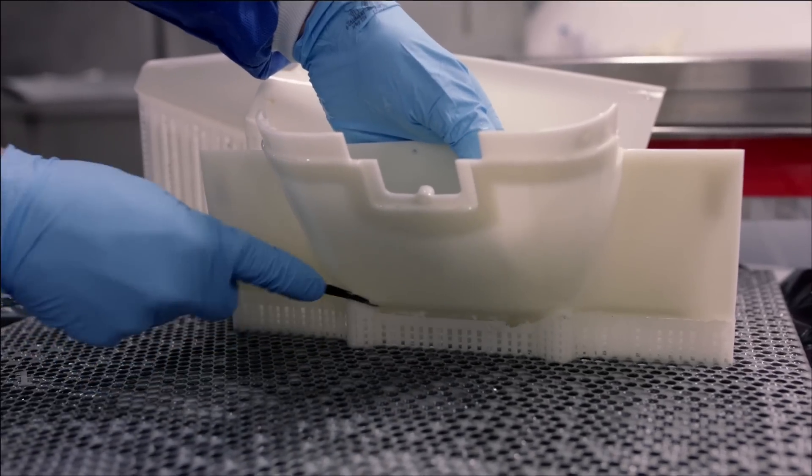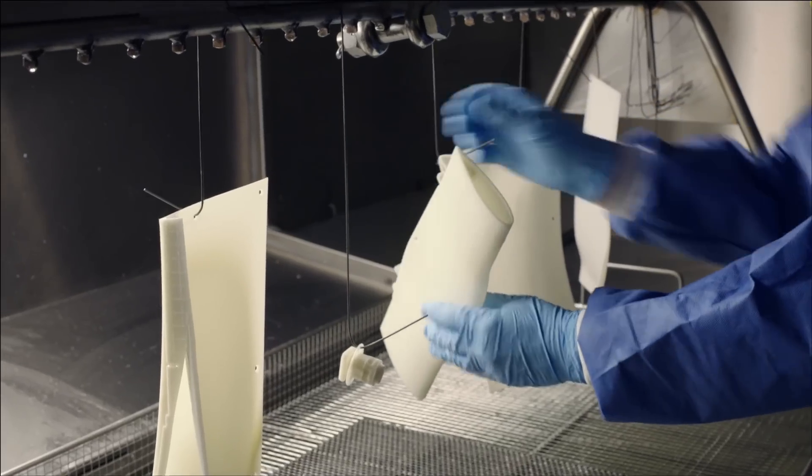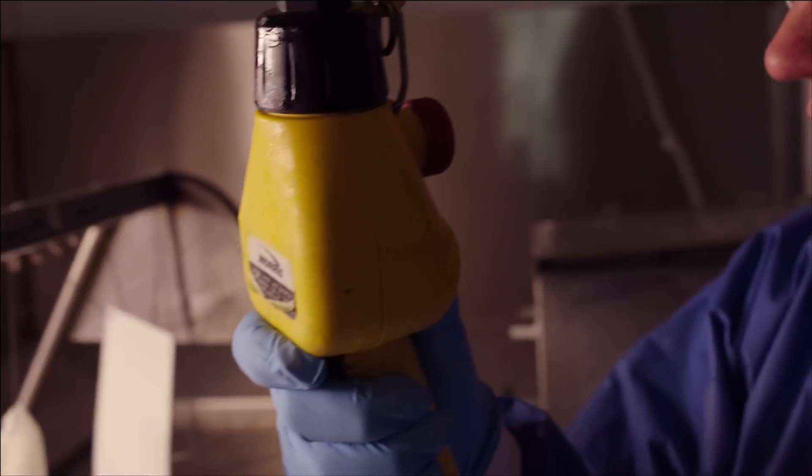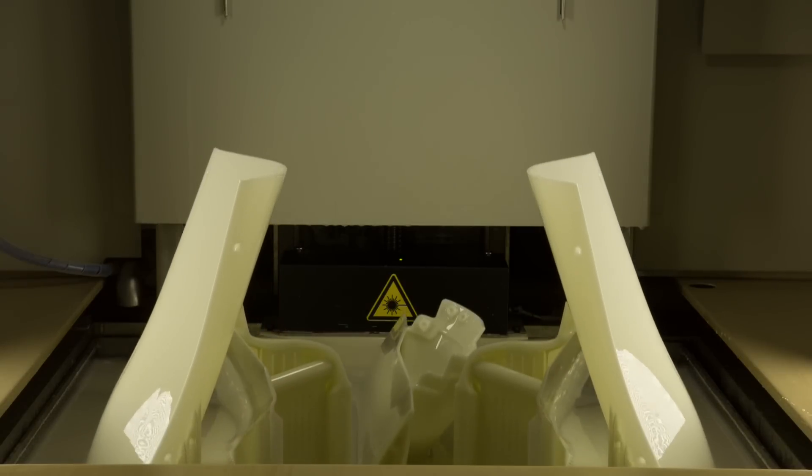For a new tyre car we usually start development for next year's car around about August-September time, so it's pretty much a five month window to develop a new Formula 1 car for a new season. Actually for 2014 that's a bit different because there are some quite big rule changes, so we've started work a little bit earlier, but typically it would be a five month window to develop a new car.